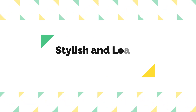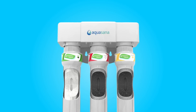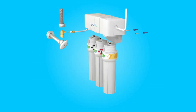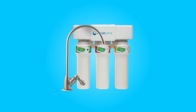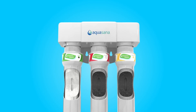Number 6: Stylish and Lead-Free Faucet. Included with the system is a stylish metal faucet that is 100% lead-free, providing you with safe and clean water at the point of use. You can choose from chrome, brushed nickel, or oil-rubbed bronze to match your kitchen decor, adding an aesthetic touch to your setup.